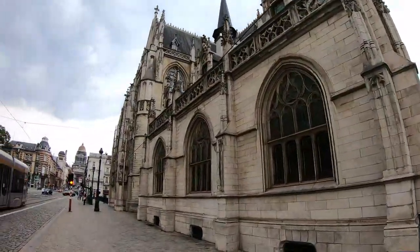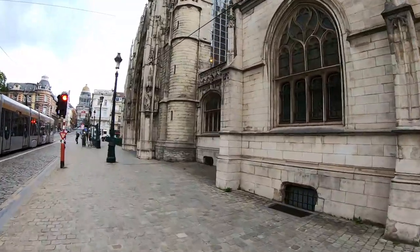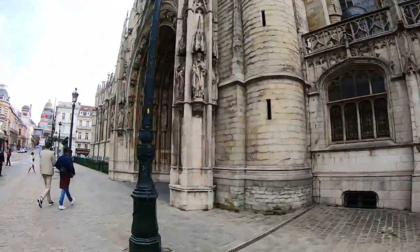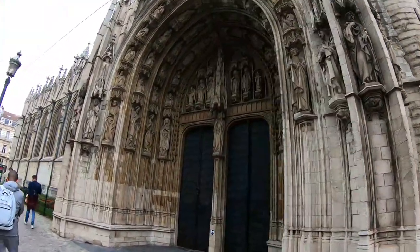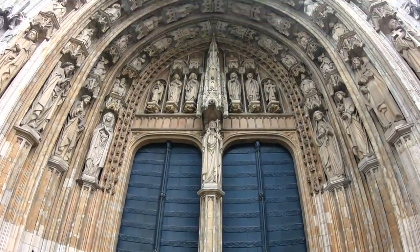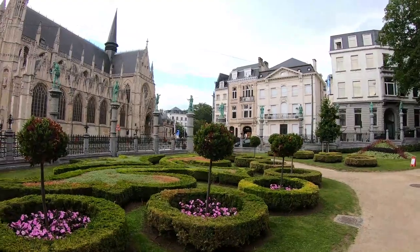Now we are seeing the Notre Dame du Sablon, which is a 15th to 16th century church. This is generally considered one of the loveliest late Gothic churches in Belgium, built as a replacement for a small chapel first erected on the sandy expanse of the Sablon by the Crossbowmen's Guild in 1304.